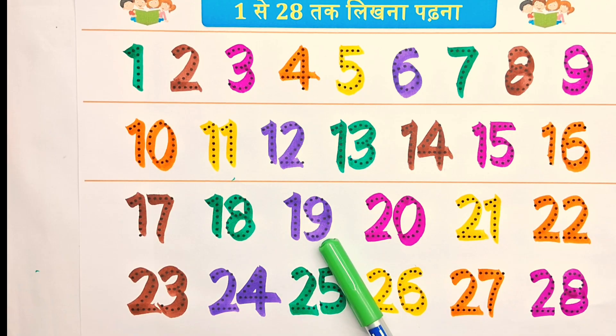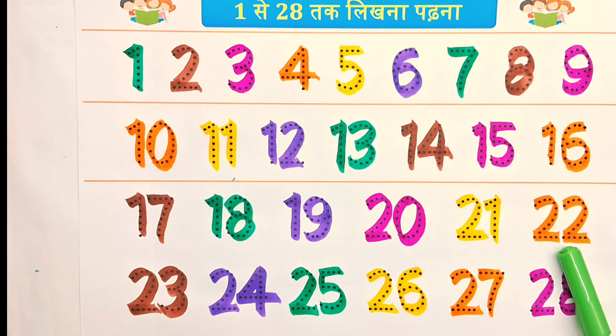18, 19, 20, 21, 22, 23, 24, 25, 26, 27, 28. Yes,